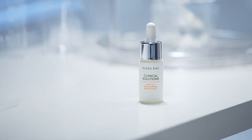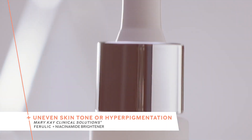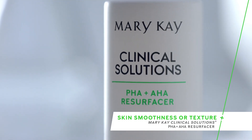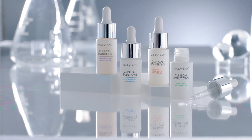For uneven skin tone, you may want to choose Mary Kay Clinical Solutions Ferulic plus niacinamide brightener. And if you're primarily concerned about skin smoothness, Mary Kay Clinical Solutions PHA plus AHA resurfacer would be a great way to boost your routine. So if your goal is to address a single issue with next-level benefits, a booster may be the right solution for you.